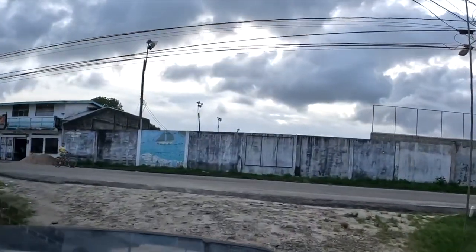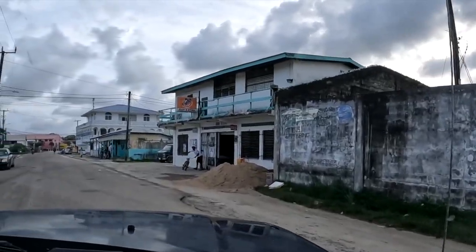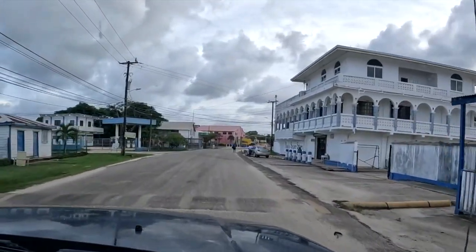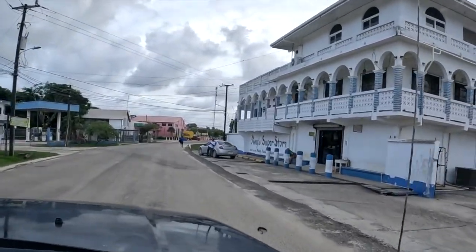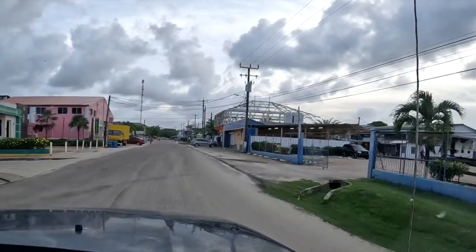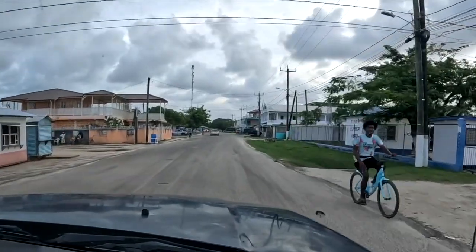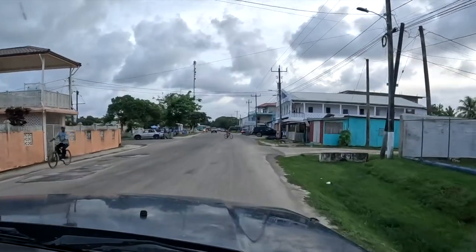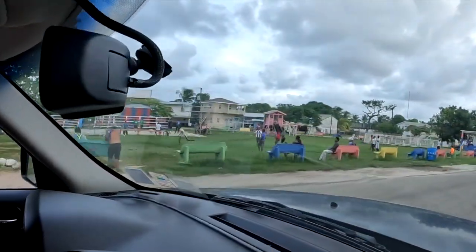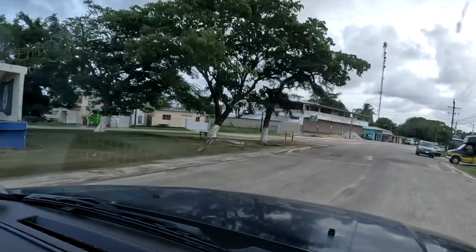And there's the stadium that we'll be going to for our first home football game on Saturday. Now we're coming into the village. Got Tony's Superstore, which is where we bought the tickets for our game and some shirts. There's the park — very busy this evening, a lot of kids playing basketball.